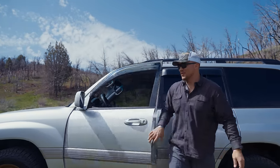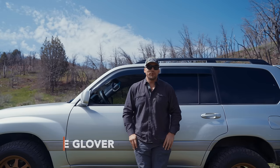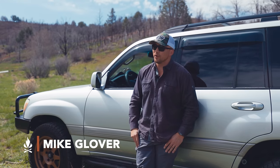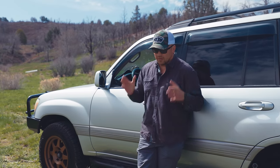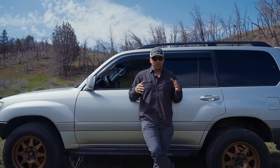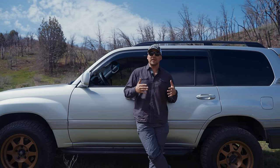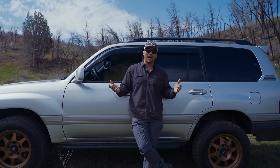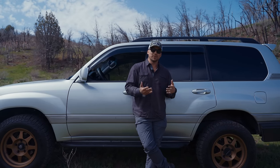Hello. Fancy meeting you guys out here in the middle of nowhere. Mike Glover, Fieldcraft Survival. Today we're talking about vehicle everyday carry considerations. One of the things I want to cover today on this episode is talk about the placement of the everyday carry pistol inside the vehicle and why that could be an advantage or disadvantage.